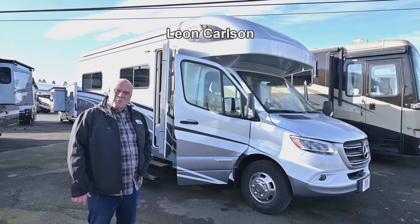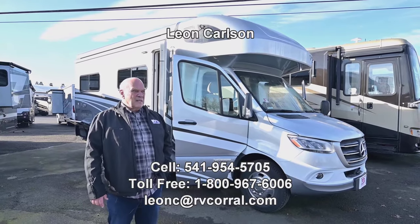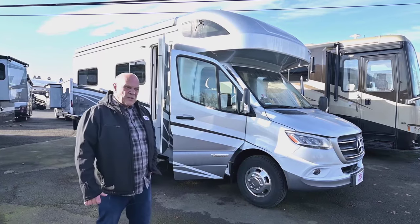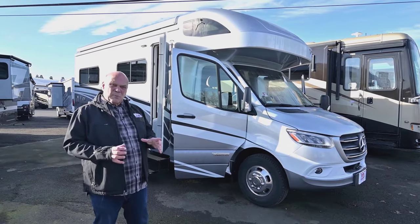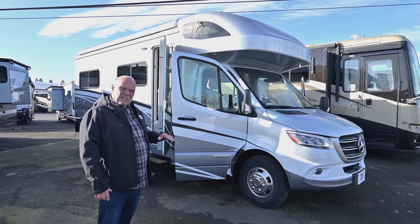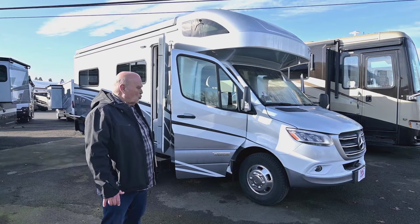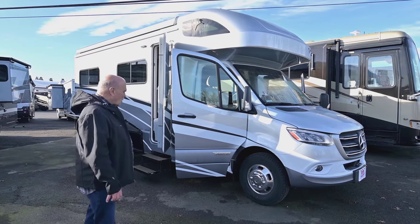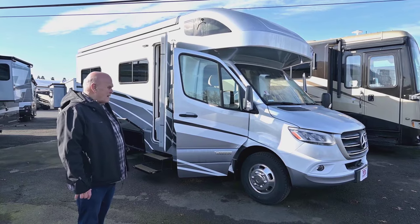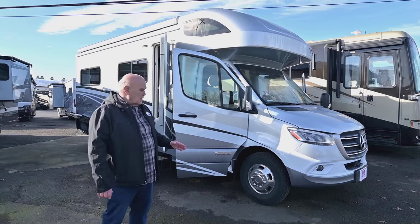Hello, I'm Leon Carlson with the RV Corral. I've been selling Winnebagos for many years. In my opinion, they're the safest coach built. They're the only product that proves their safety by doing drop tests on prototypes to make sure they don't collapse. They're built to school bus standards. So if you want a nice safe product to drive, this is really the nicest product on the market today in my opinion.